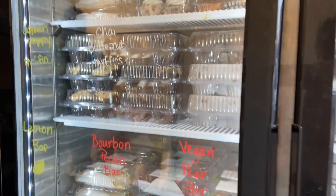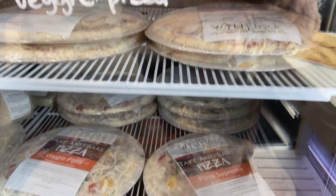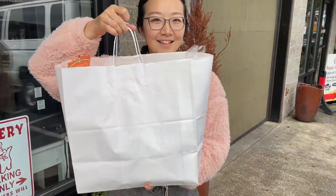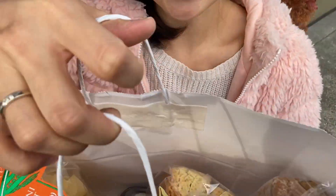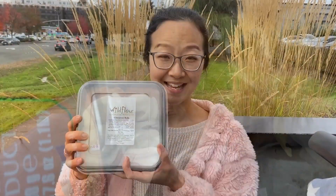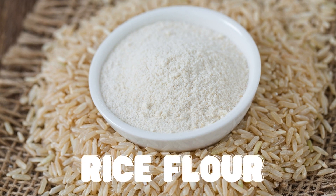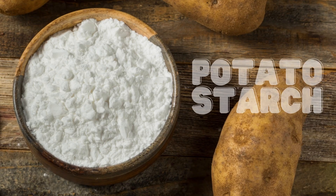This is their freezer section — look at all the goodies! I'll try them all. The owners are Cindy and Monroe. I think they use rice flour, tapioca flour, and potato starch.